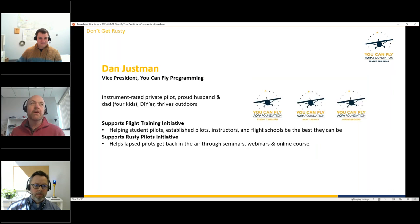Also joining us is Dan Justman, who works with the You Can Fly programs at the AOPA Foundation. He's been flying for over 20 years, loves general aviation, and is an instrument-rated private pilot. He'll be working behind the scenes to help with questions.